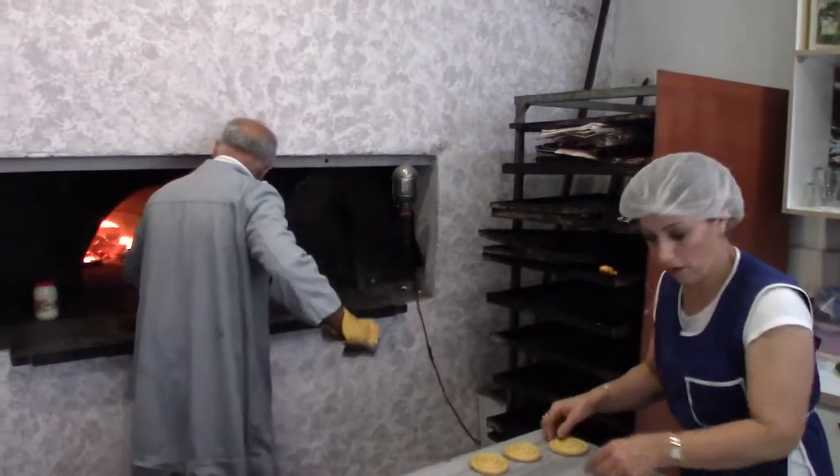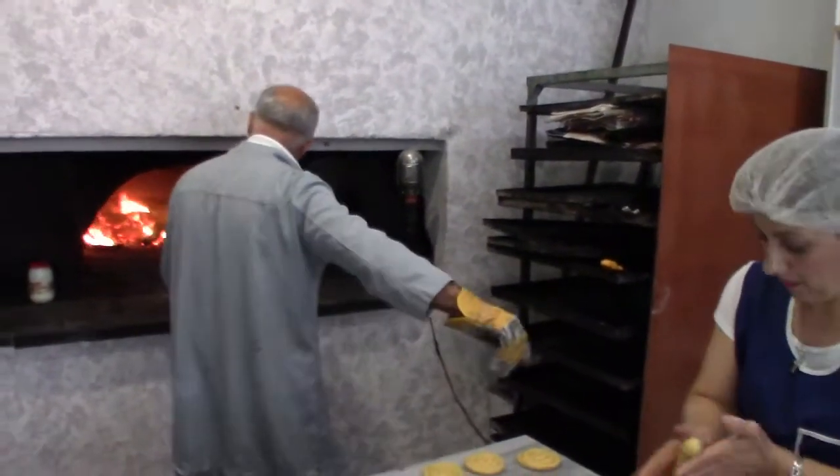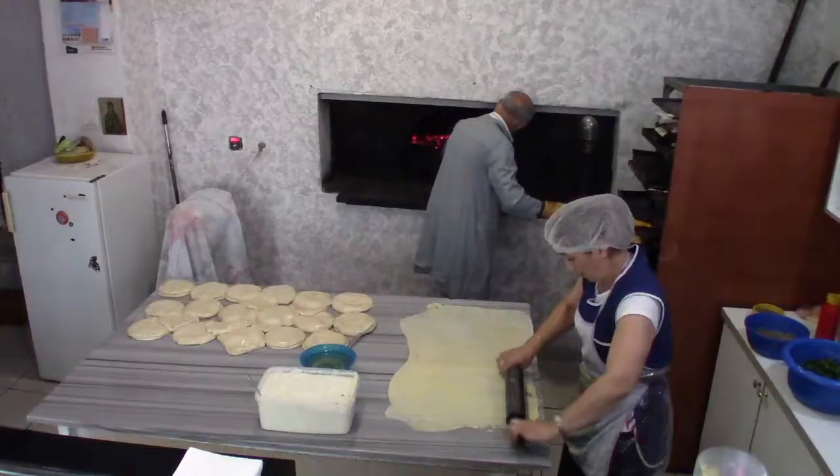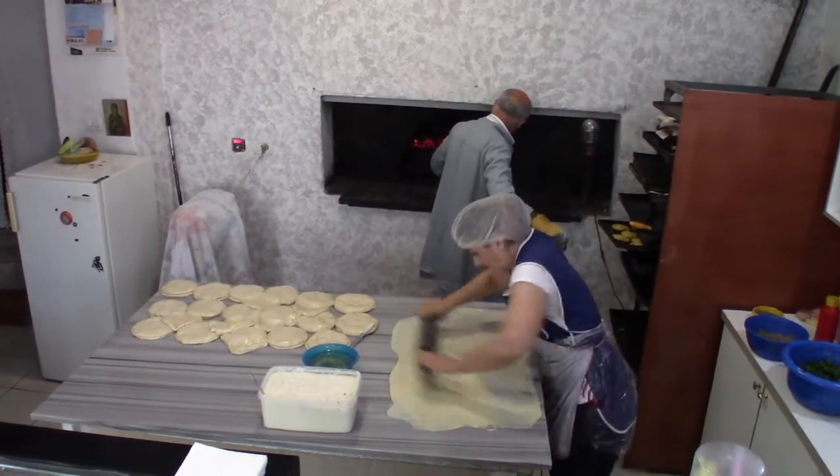I don't know what poses more of a hazard — the fire or the iron rod that stokes the fire — but it's probably the width of the bakery itself.